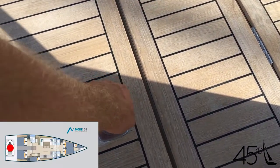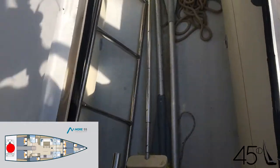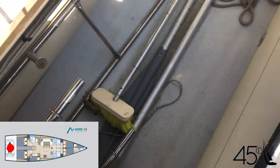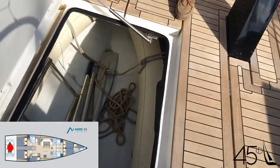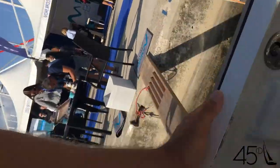You can lift this up — solid bottom, and you're still bouncing the engine on the back. Is there a track to launch the tender off, or do you just lift it out? You just lift it out.